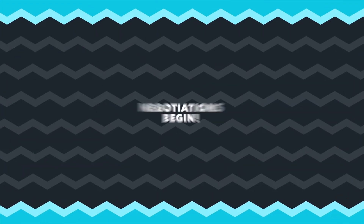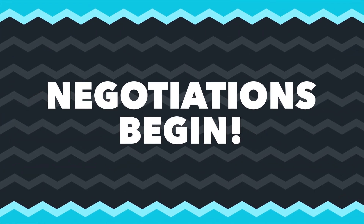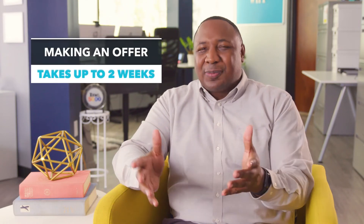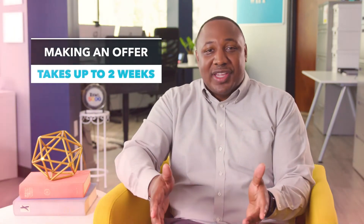So once they've seen the house, the home buyer may come back for a second visit before making an offer, or they might make an offer immediately following the first visit. Once a potential buyer has identified a home they'd like to make an offer on, the negotiations begin. Once the final offer is signed by both parties, it goes to the lender for final approval, and this process typically takes up to two weeks.